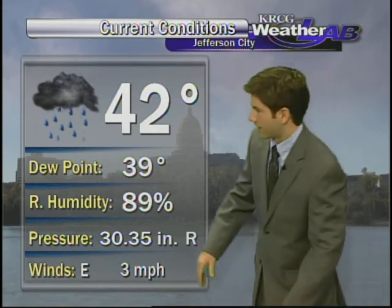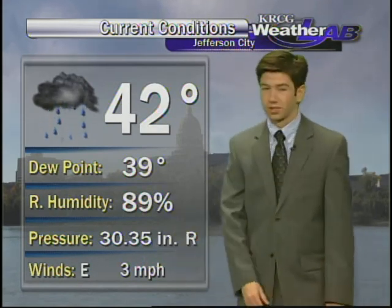Dewpoint is three degrees lower than that at 39. Our moisture levels are going to be slowly increasing over the next day and a half, along with our temperatures, as winds will come out of the east-southeast at around three miles per hour.